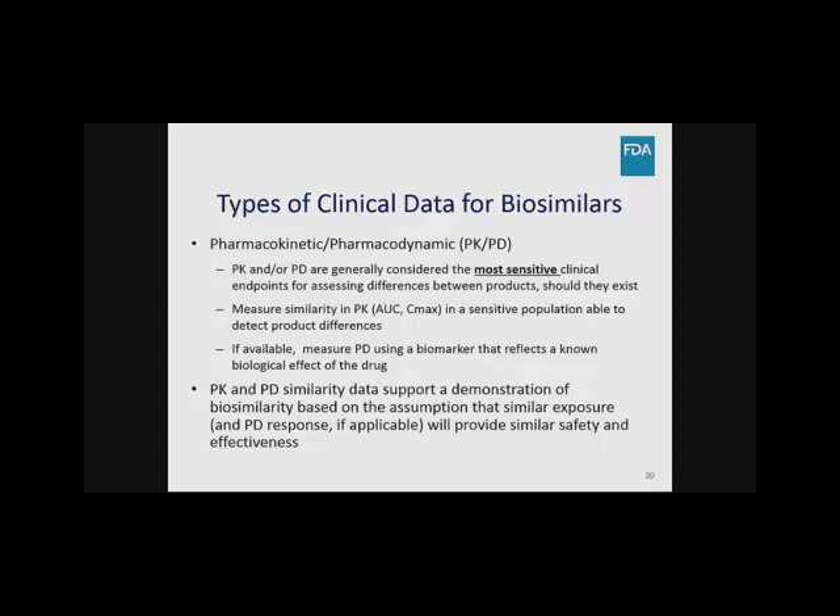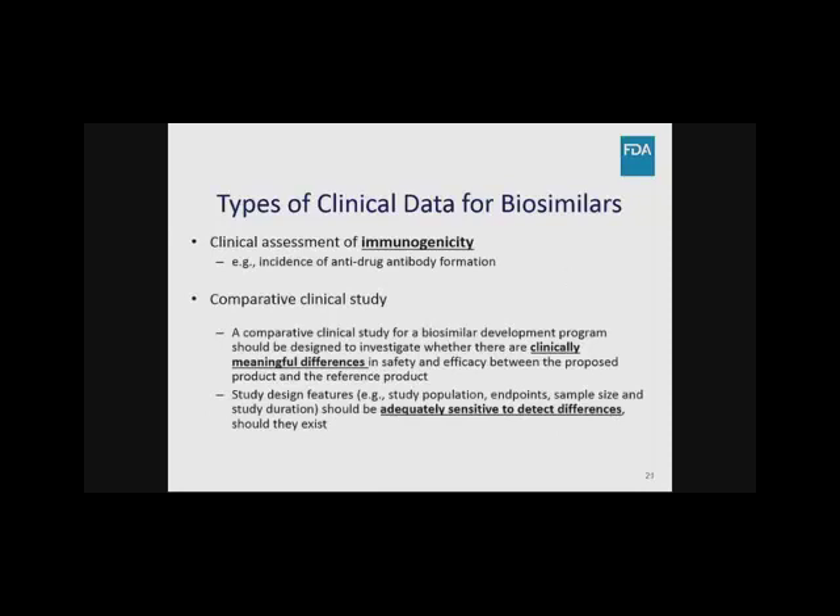If a PD biomarker is available, it would reflect a known biologic effect of the drug. PK and PD similarity data support the demonstration based on the assumption that similar exposure of the biosimilar to the reference product would be representative of similar safety and efficacy. Establishing that there are no clinically meaningful differences in the immune response between the proposed biosimilar and the reference product is also a key element. In certain cases, an evaluation of PK, PD, and immunogenicity may be sufficient to support the clinical criteria of no clinically meaningful differences.